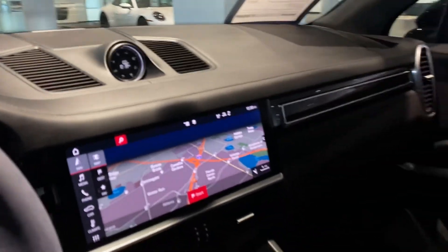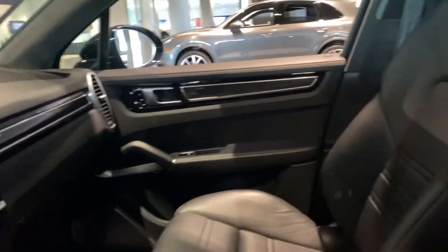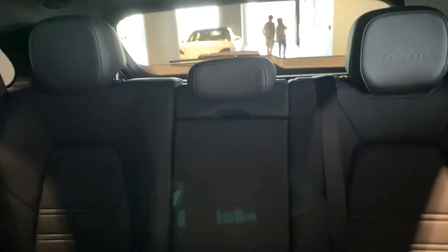This vehicle is equipped with the Burmester sound system, which is the high-end sound system that Porsche offers. Taking a look at the back seat, it's in fantastic condition. You're going to have ventilated and heated seats not only in the front but in the back as well.